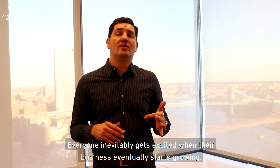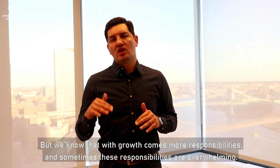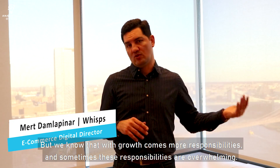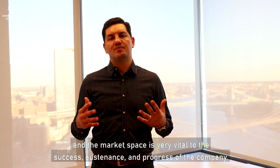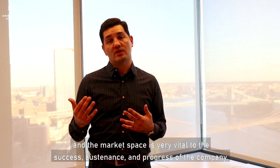Everyone inevitably gets excited when their business eventually starts growing, but we know that with growth comes more responsibilities and sometimes these responsibilities are overwhelming. Managers and business owners have to know precisely what's going on in their business, and the market space is very vital to the success, sustenance and progress of the company.